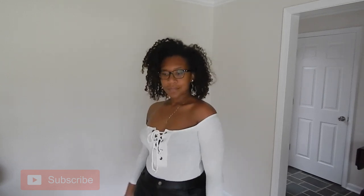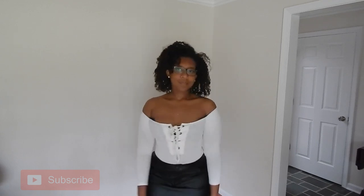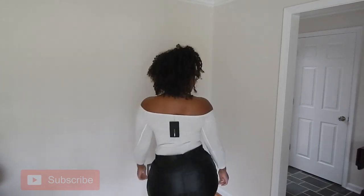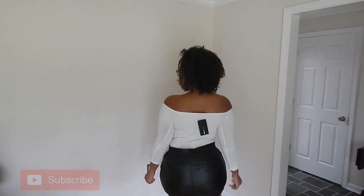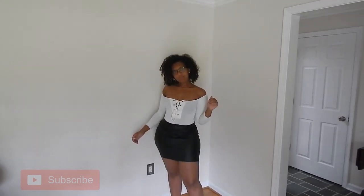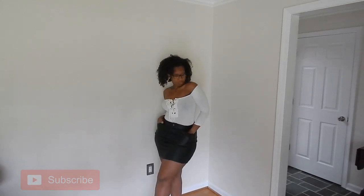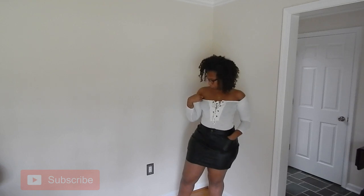Here is the I'll Be Seeing You bodysuit from Fashion Nova in a size medium, and this is a black-coated denim skirt from Pretty Little Thing. I thought the skirt was leather, but it's actually a coated denim skirt. It has a really great stretch and is really movable, so it doesn't feel like leather. The bodysuit is just a basic off-the-shoulder bodysuit.